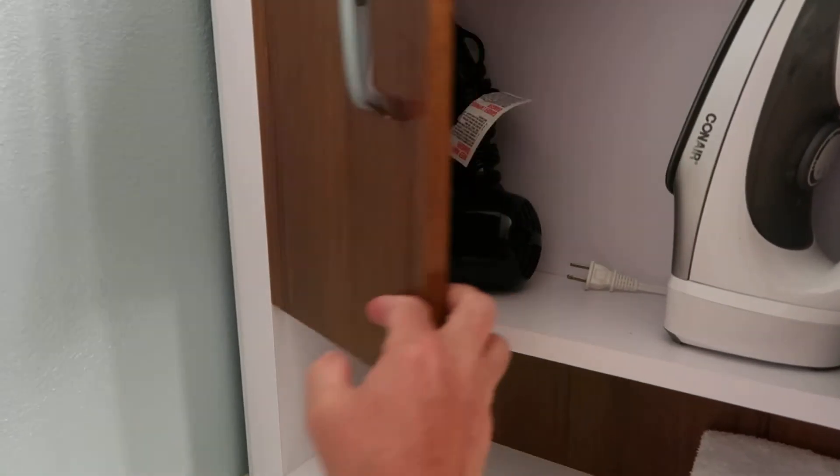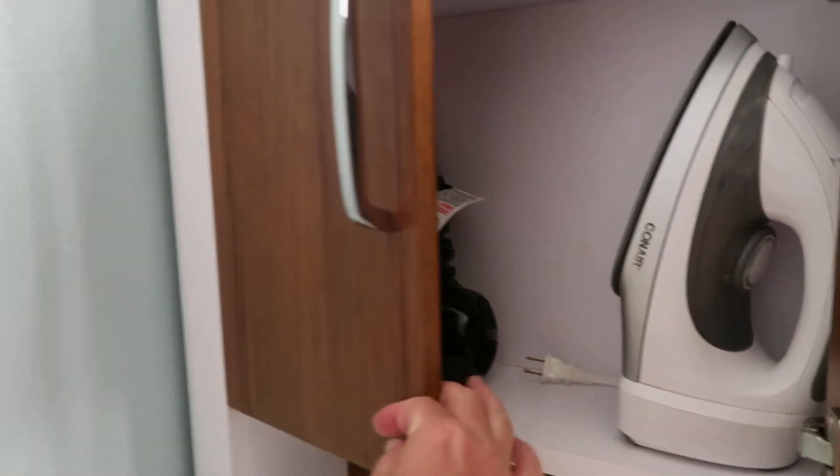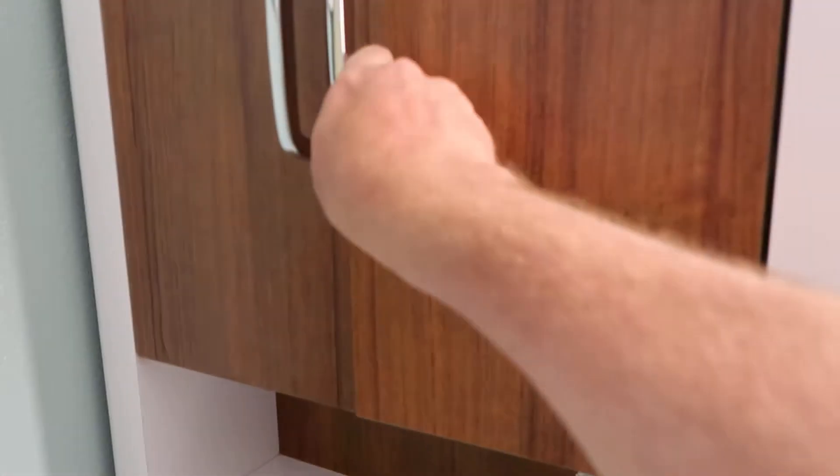There is an ironing board, and let's see — yes, there is an iron and a hair dryer as well.